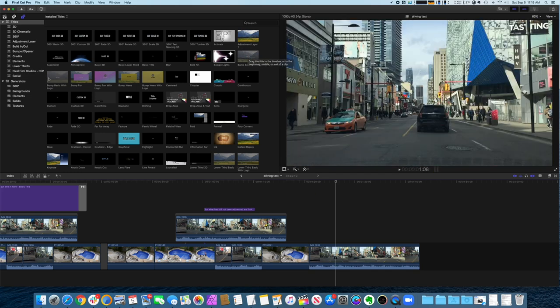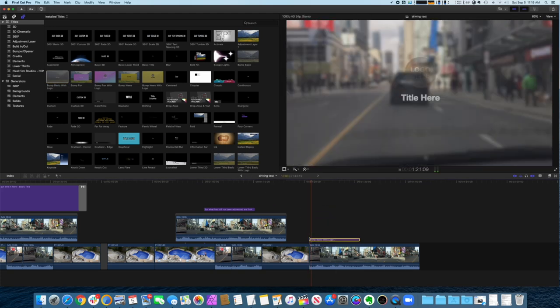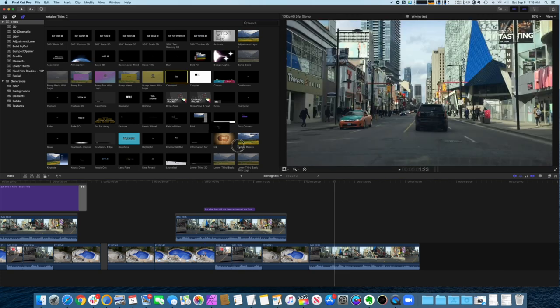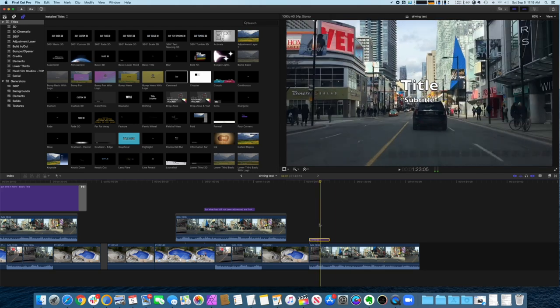And of course we can't live without Boogie Nights. Even the typeface — wow, that's just horrible. Bump basic, Bump with logo — there's a place for that, that's not so bad. Centered — these are some simple ones.